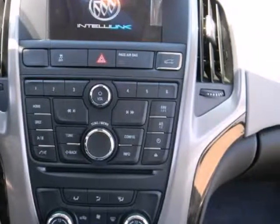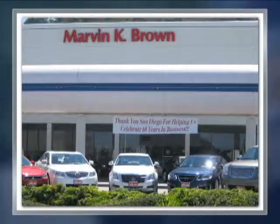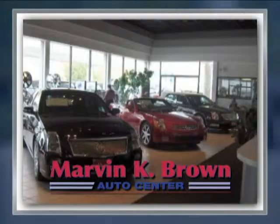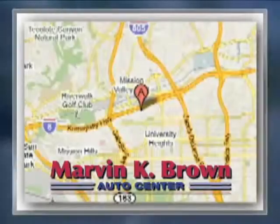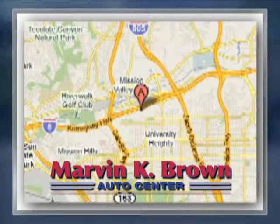Give yourself a new positive driving experience and stop in for a test drive today. You won't find a better car dealer in San Diego for a new, certified or top quality pre-owned vehicle. We're conveniently located at 1441 Camino Del Rio South in San Diego, California.